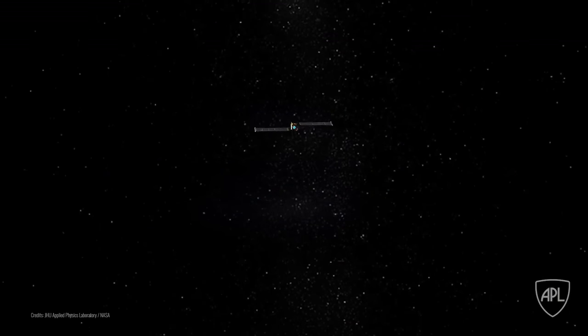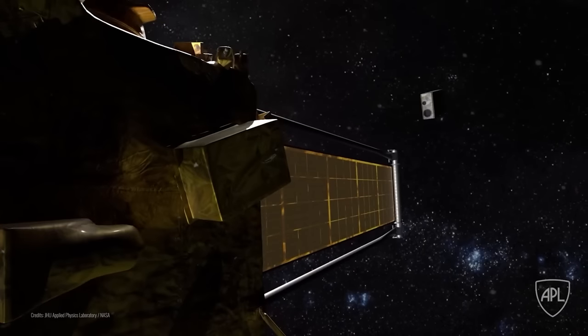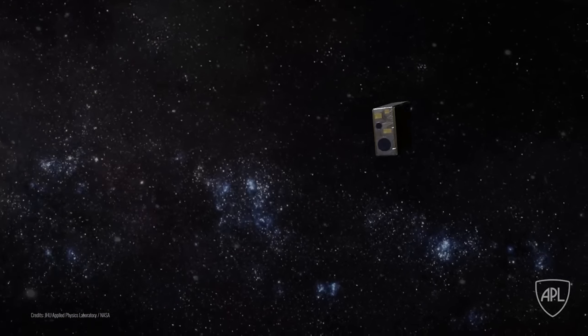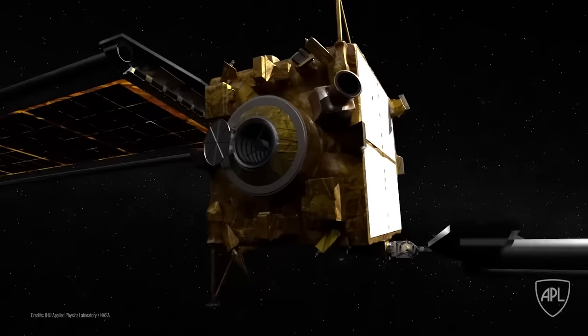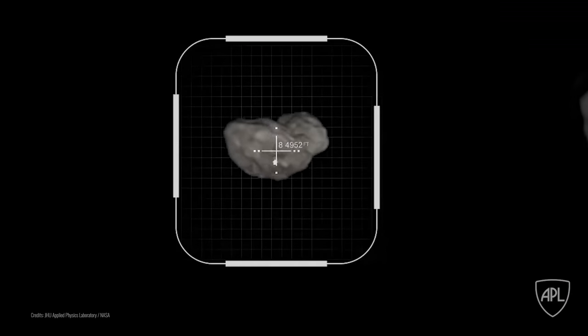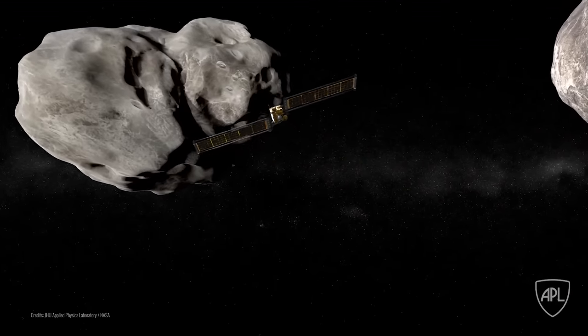Would the DART probe be able to change the orbit of the several-hundred-meter piece of cosmic rock? It is important to note that fortunately, even if the probe had no effect, Dimorphos and Didymos do not pose any threat to our planet — they were simply chosen as a test object. Moreover, the impact on Dimorphos did not change the course of the entire binary system, so there is nothing to worry about.